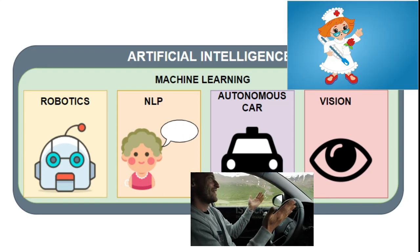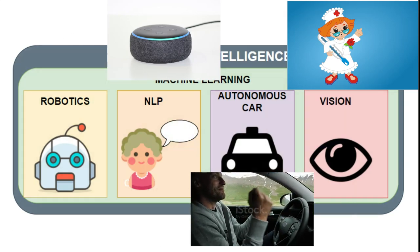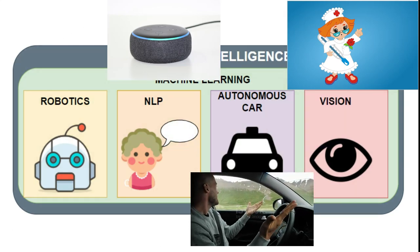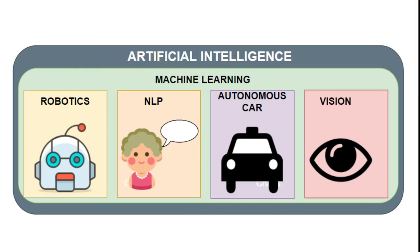Natural language processing is a field of AI wherein natural language can be converted into text and speech. A good example is chatbots — you say something to a chatbot and it responds by understanding and drawing reference from certain words you use in your sentence.